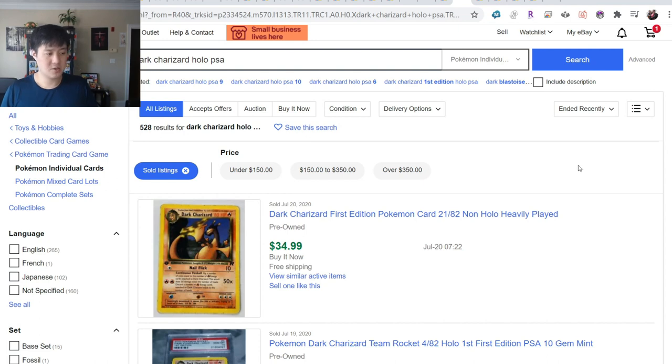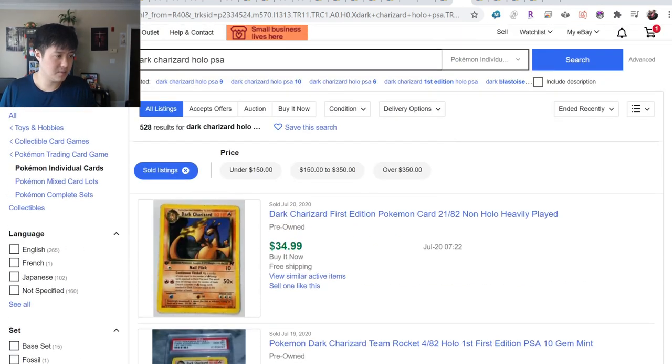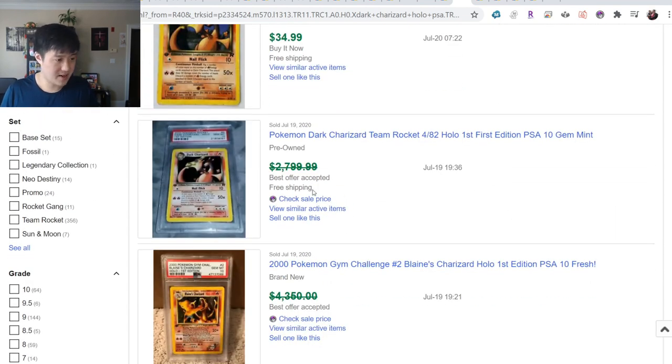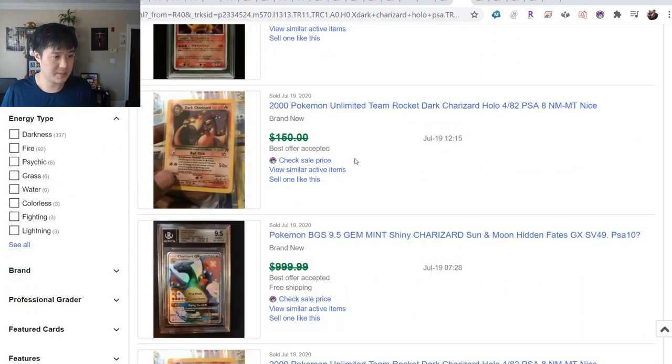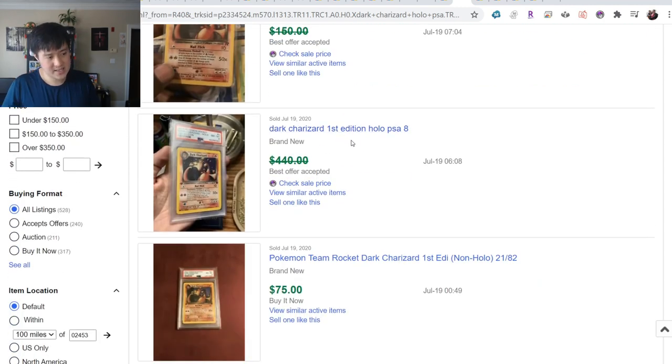Dark Charizard - the first edition holo. PSA 10 going for $2,800 best-offer accepted. Even a PSA 8 is still $440 - that's so high. Looking at what PSA 9 goes for - first edition holo Dark Charizard PSA 9 is $675. A few years ago I remember picking this up for a fraction of the price.